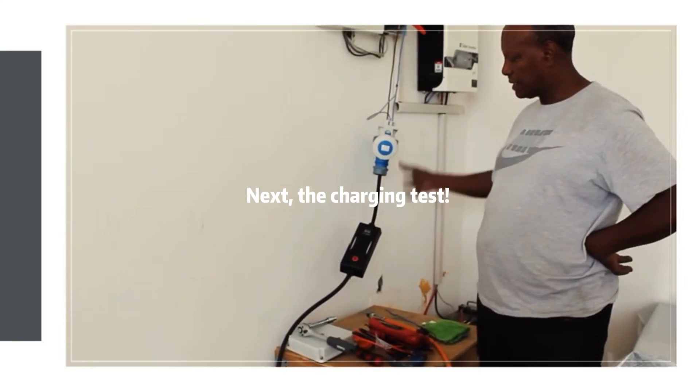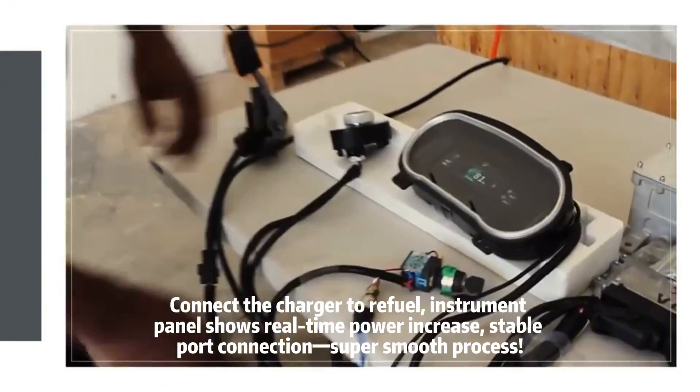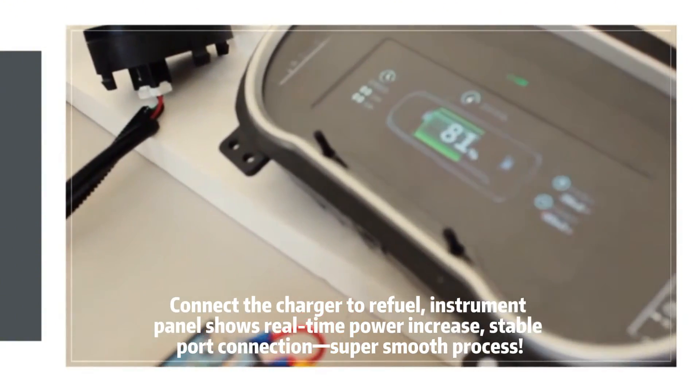Next, the charging test: connect the charger to refuel. The instrument panel shows real-time power increase. Stable port connection, super smooth process.